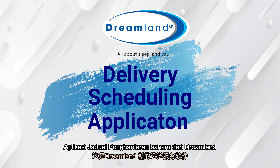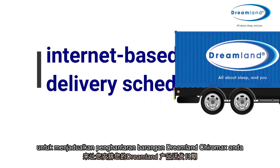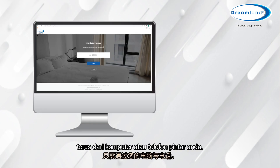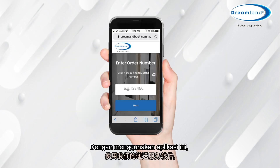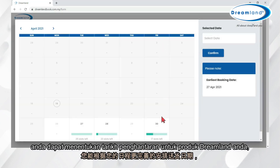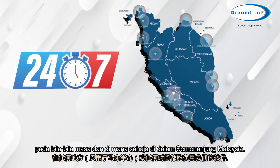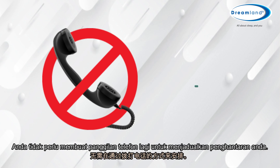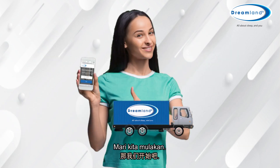The new Dreamland Delivery Scheduling application is a simple and convenient way for you to schedule delivery of your Dreamland Chiromax items, right from your computer desktop or phone. Using this application, you can now decide on the delivery date for your Dreamland products at any time and from anywhere within Peninsular Malaysia. You don't have to make any more phone calls to schedule your delivery. Let's get started.